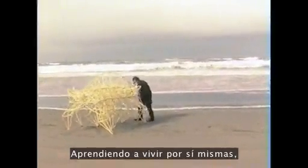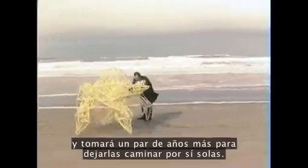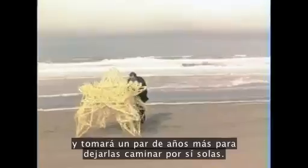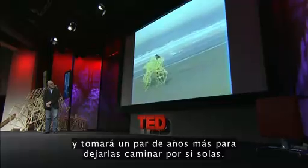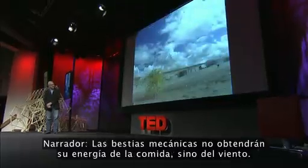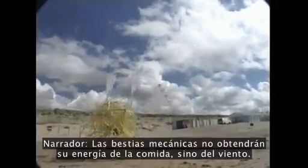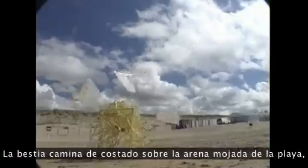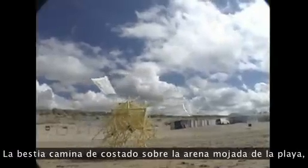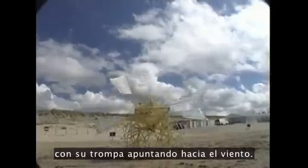Learning to live on their own will take a couple more years. The mechanical beasts will not get their energy from food but from the wind. The wind will move feathers on their back which will drive their feet. The beast walks sideways on the wet sand of the beach with its nose pointed into the wind.